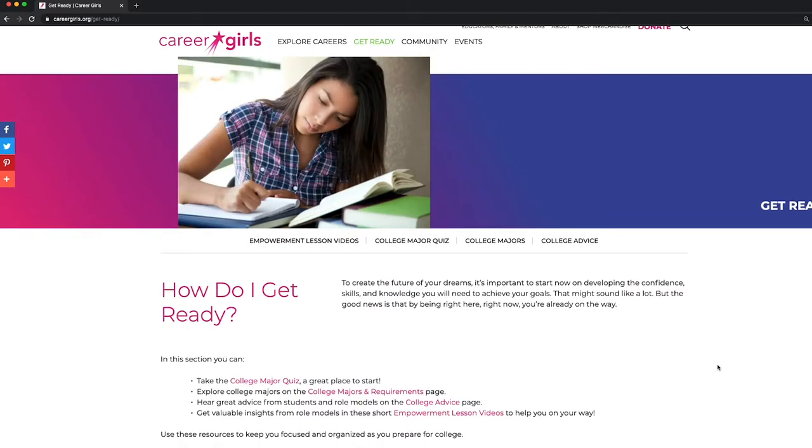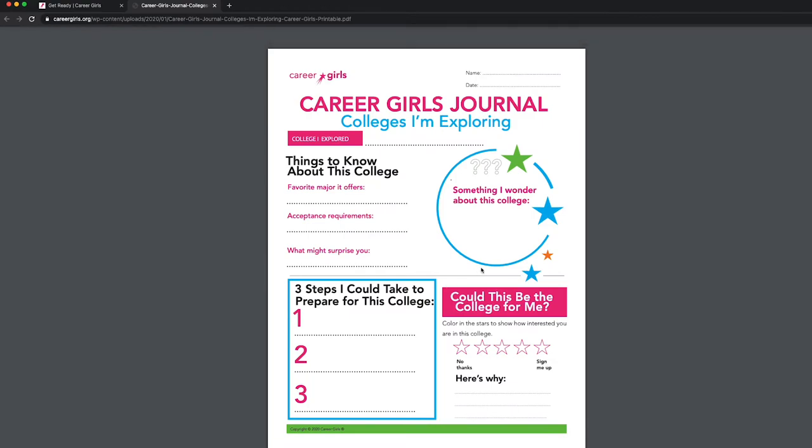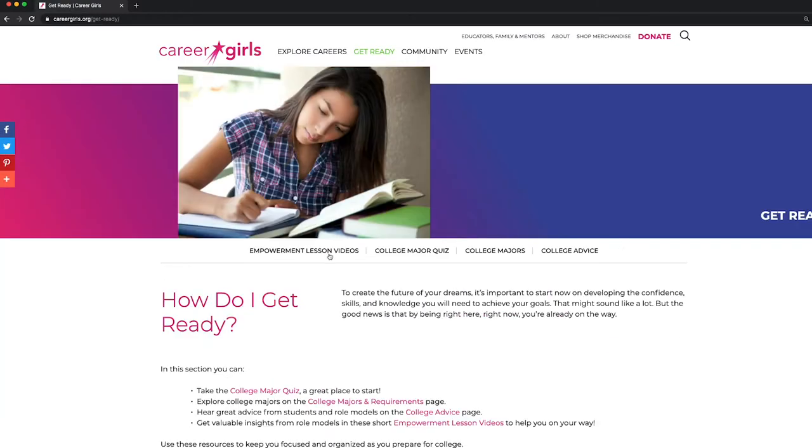In the Get Ready tab, you'll find downloadable activities to help you stay on track towards your education and career goals. In the sub-menu bar, you'll find the empowerment lessons.